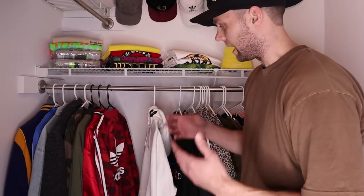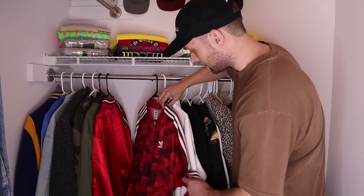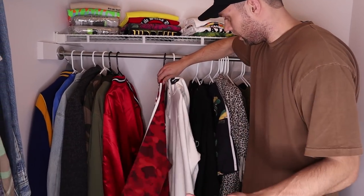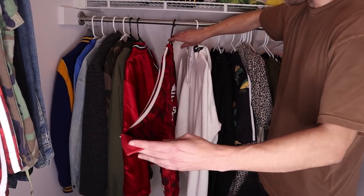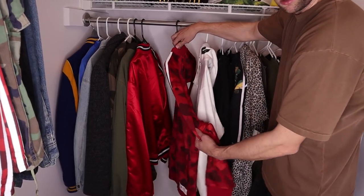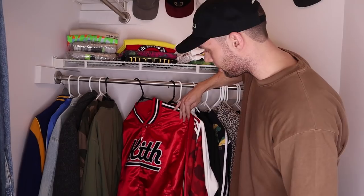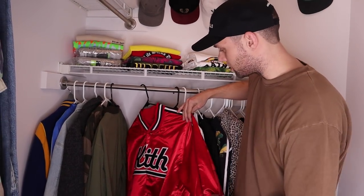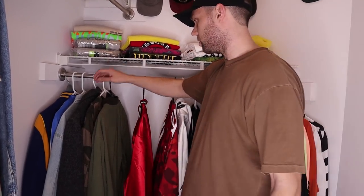And then my track jackets — I'm always wearing track jackets. This is the recent Bape x Adidas collaboration. Huge fan of it — I went with the red because I love red, it's one of my favorite colors. You got Adidas on the back and the Bape print all across it. And then I've got the Kith Mitchell & Ness collaboration that dropped in the spring. Love this one — silk, got that vibe to it. It's a dope piece.